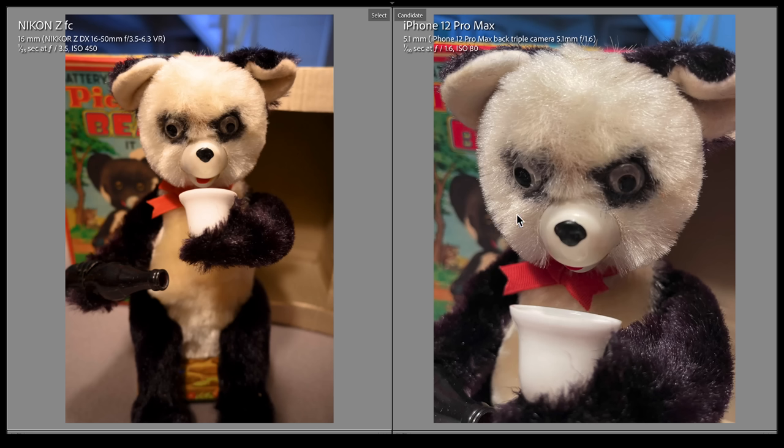Focusing as close as I can to the bear, the iPhone allowed me to focus much closer — a really useful tool for showing details. I could add extension tubes to the Nikon, but that's extra cost and an extra gadget to carry around.